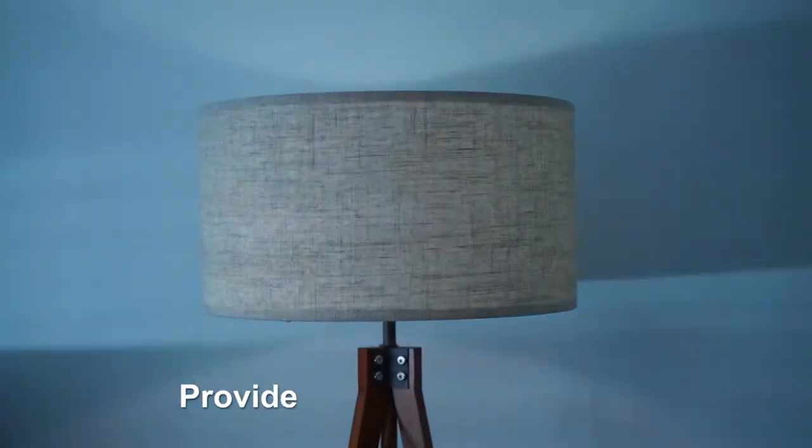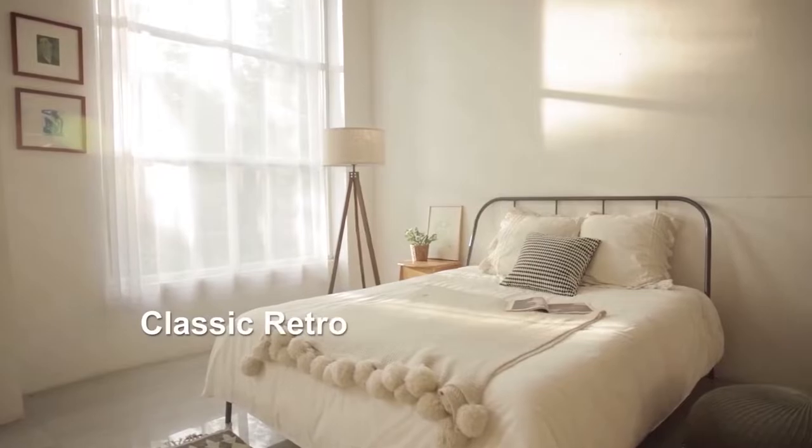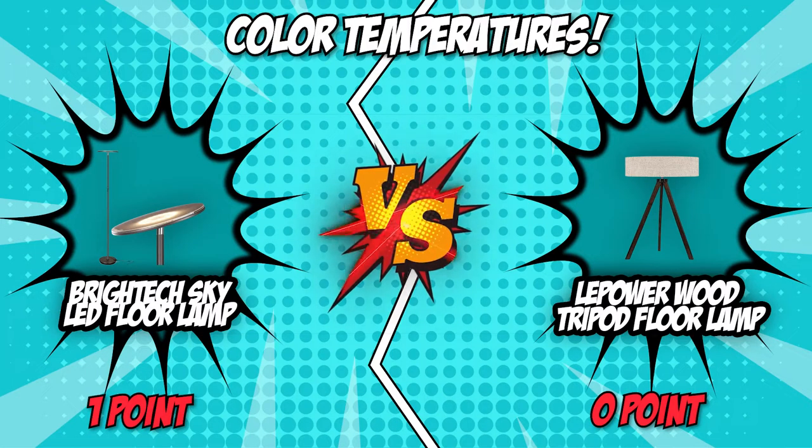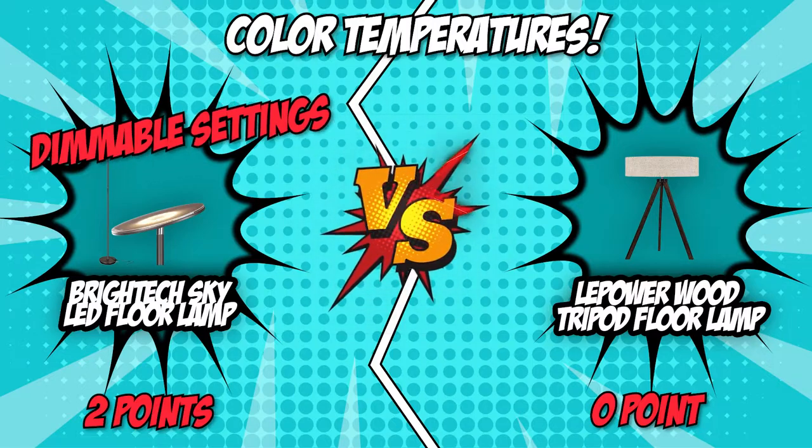On the flip side, the LePower Wood Tripod floor lamp falls short on this facet. Since it doesn't have a built-in light, the color temperature will totally depend on the bulb you choose. This category is a win for BrightTech's dimmable settings, but LePower didn't completely lose — if you want blue lights, a cool tone, or other lamp colors, this option will do you good.